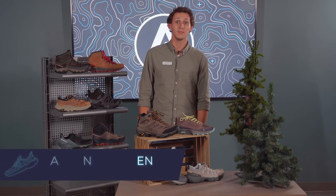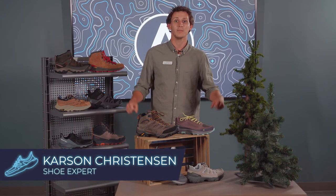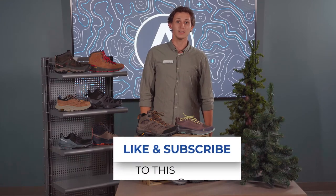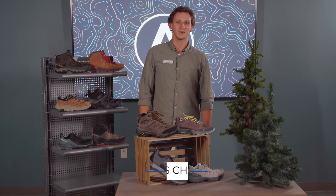Welcome back to Laced Up. My name is Carson and today we're going to be talking about the 10 best hiking shoes on the market. Don't forget to like and subscribe. Let's get right to it.